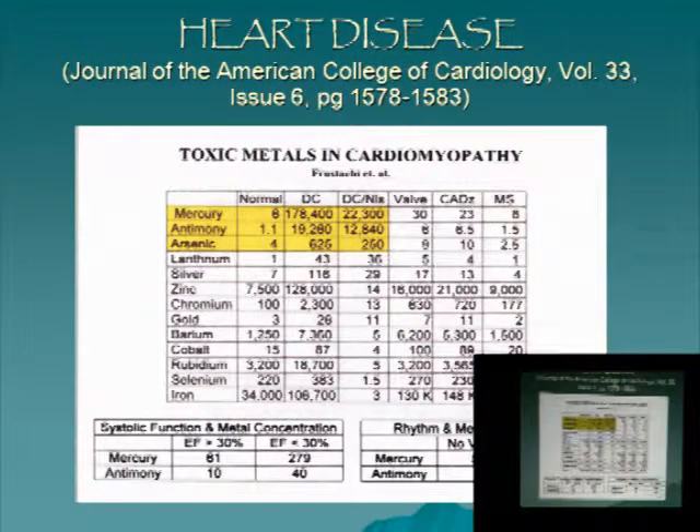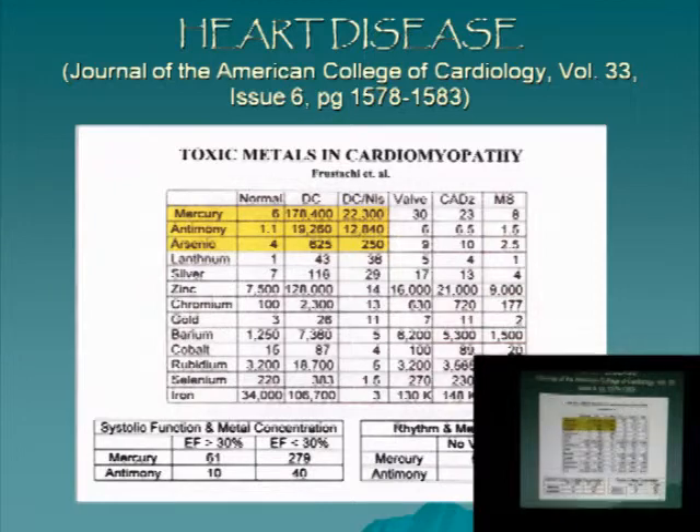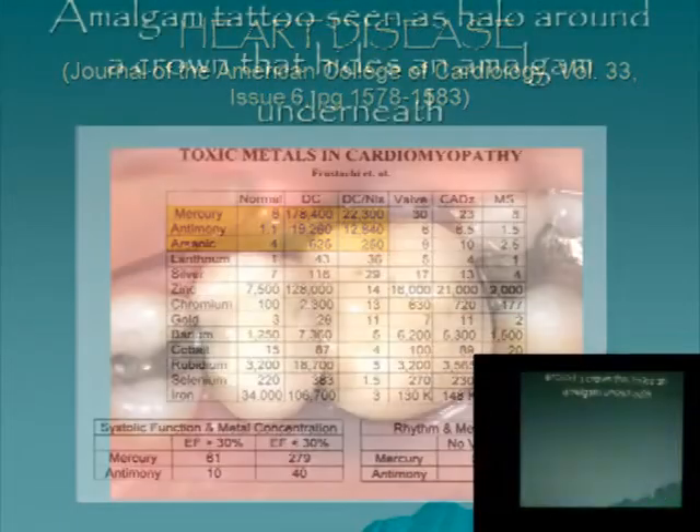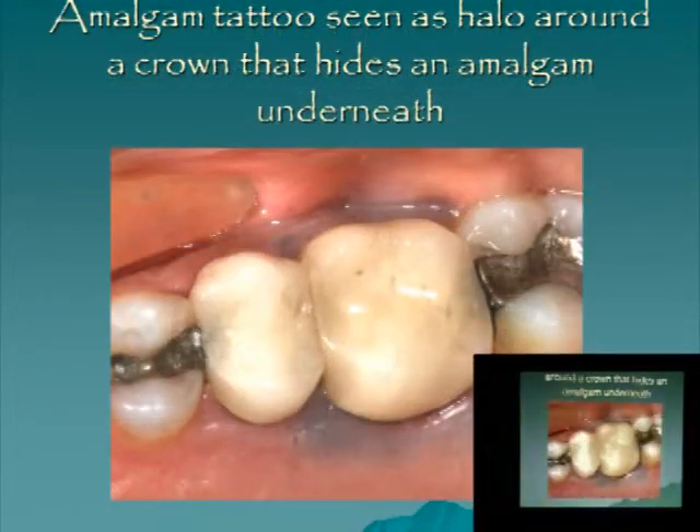Dr. Takamoto, a leading expert in heavy metal toxicity and cancer, has results showing mercury, antimony, and arsenic elevated in what I think is idiopathic cardiomyopathy — a form of heart disease.